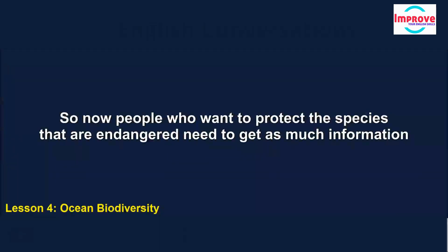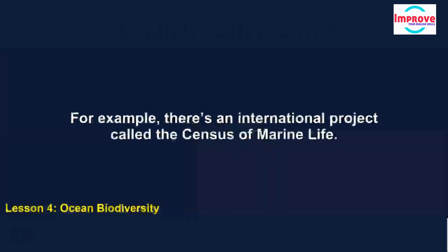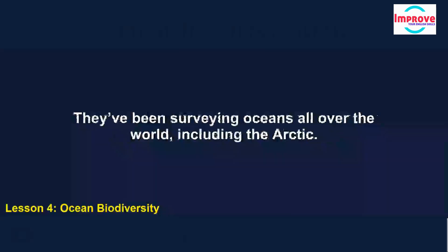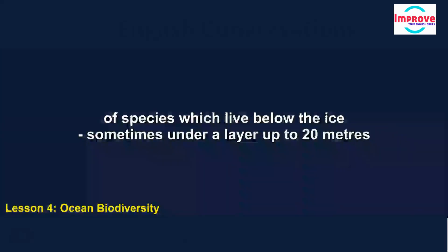People who want to protect endangered species need to get as much information as possible. For example, there's an international project called the Census of Marine Life. They've been surveying oceans all over the world, including the Arctic. One thing they found there, which stunned other researchers, was that there were large numbers of species which live below the ice, sometimes under a layer up to 20 metres thick.